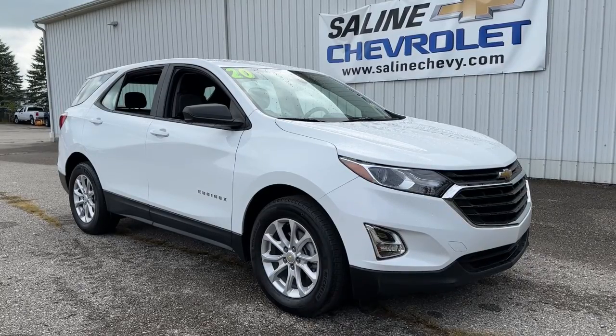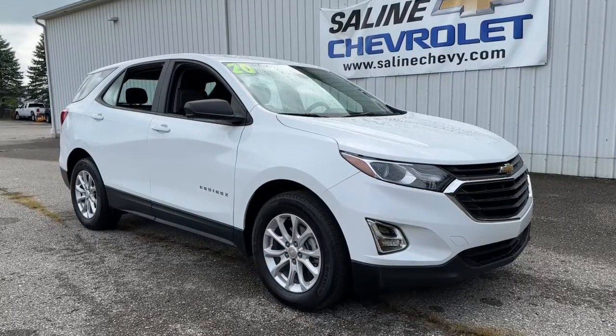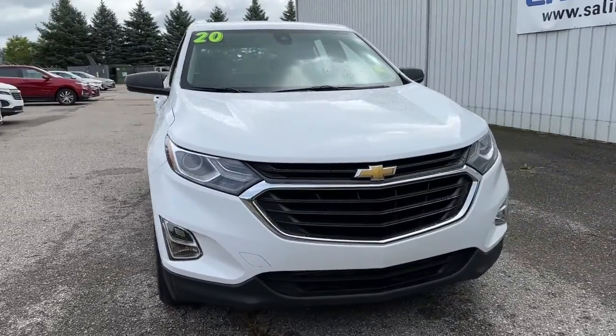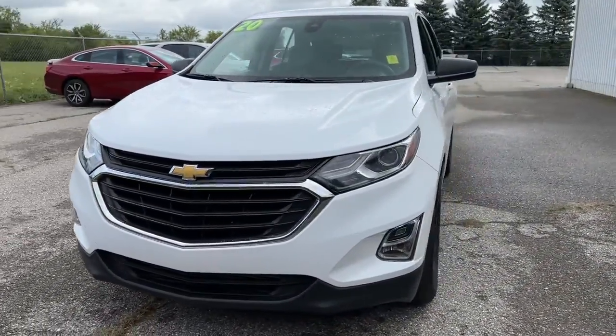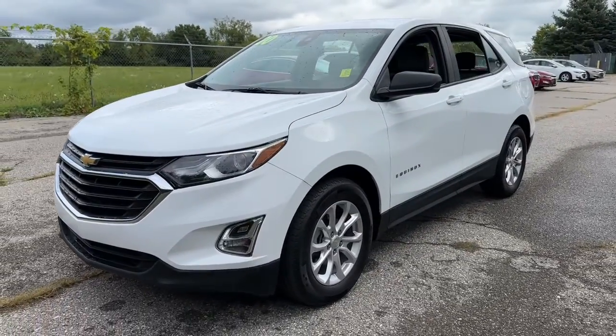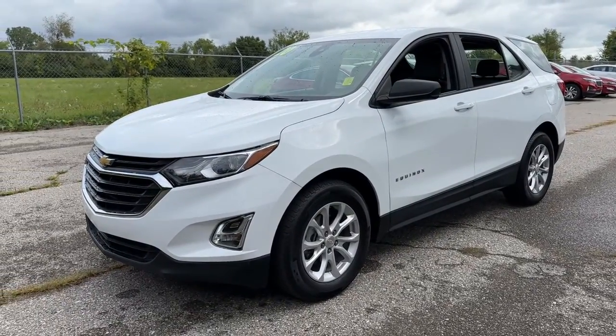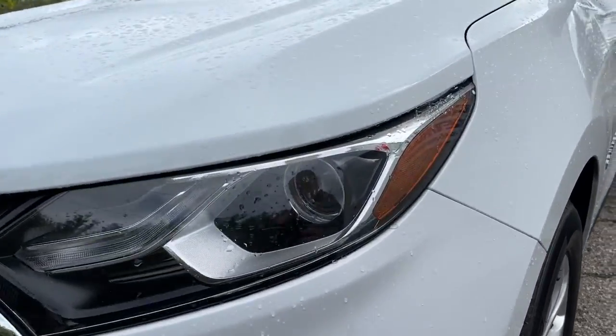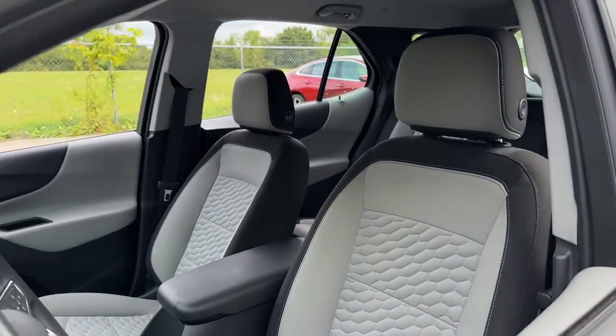You just found the 2020 Chevrolet Equinox. This vehicle is an outstanding buy with fewer than 35,000 miles on the odometer. Whether you're on a family road trip or doing the daily drive, the Equinox is your go-to vehicle. It's the elegant solution that blends advanced safety technology, passenger comfort, and SUV functionality.